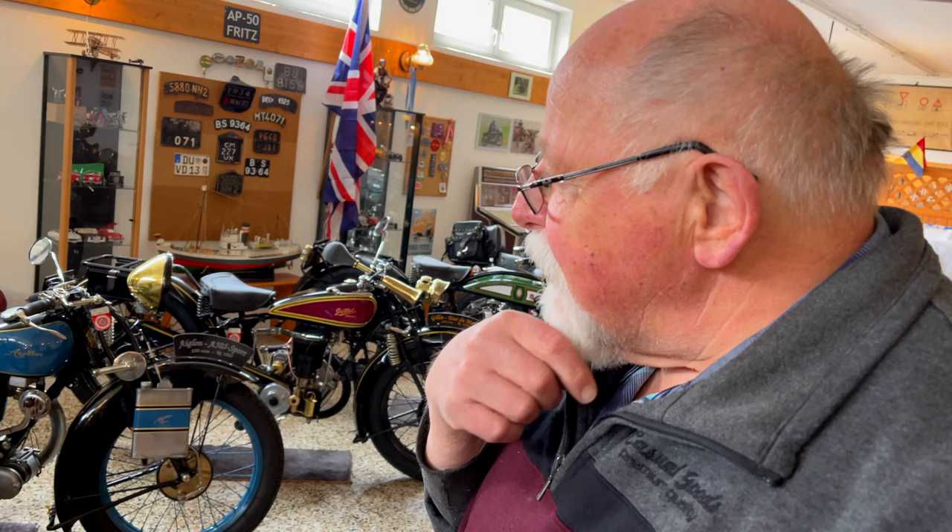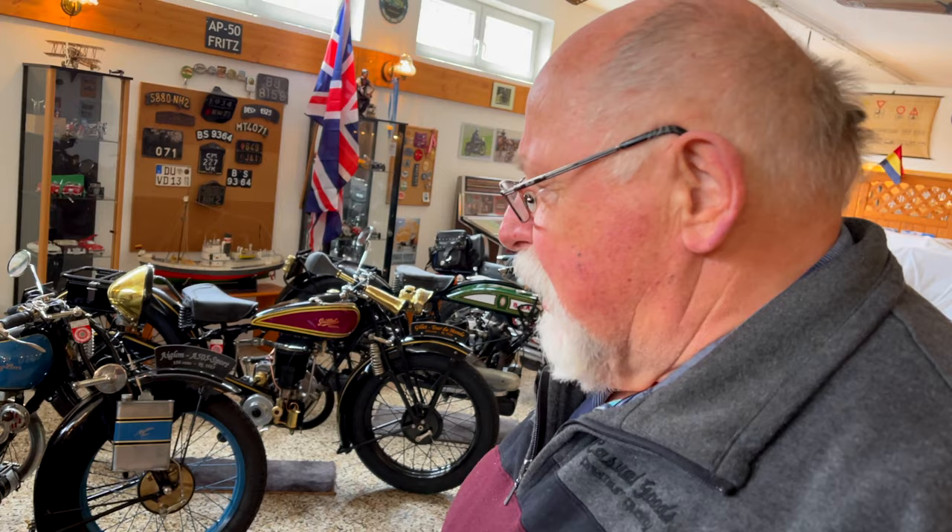Dann ist da ganz was Weißes: die Ultima. Das ist eine Zwei-Zylinder-V-Maschine. Da gibt es nicht mehr viele Stücke. Die läuft recht gut, die ist eine 500er, und ich fahre sie recht gerne, weil sie so zuverlässig ist.